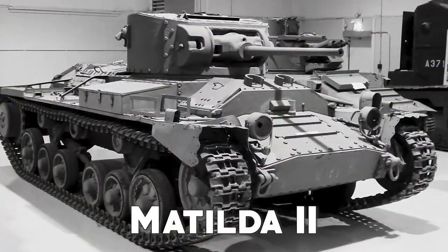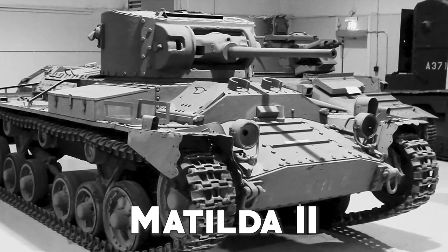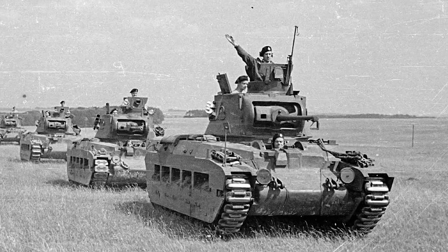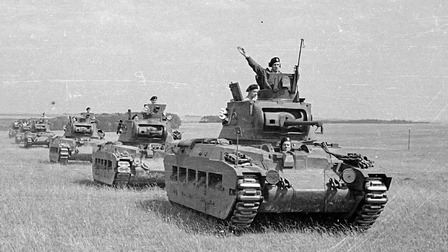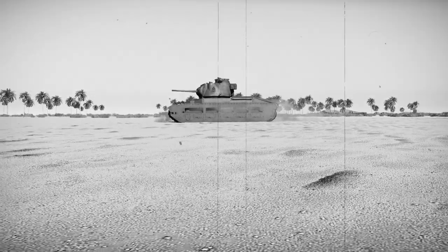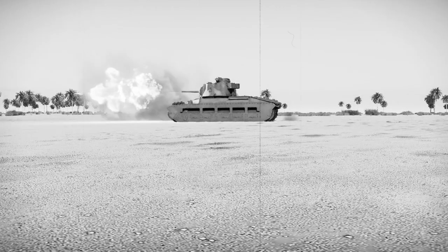The Infantry Tank Mark II, better known as the Matilda, was one of the most important fighting vehicles of the British Army and was used throughout World War II. The Matilda was mainly used in the campaigns in North Africa, where it supported the infantry and proved highly effective against Italian and German tanks. Its armor was incredibly thick for the time — as much as 78mm at the front — but this made it a rather slow and not very maneuverable tank on the battlefield.